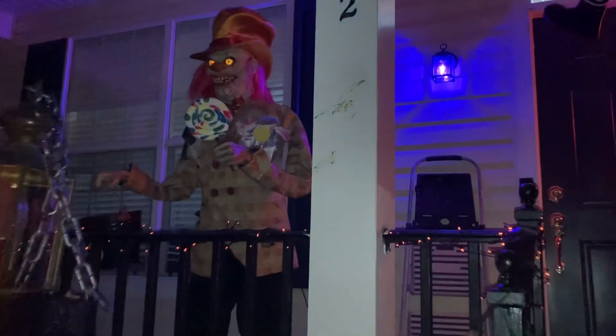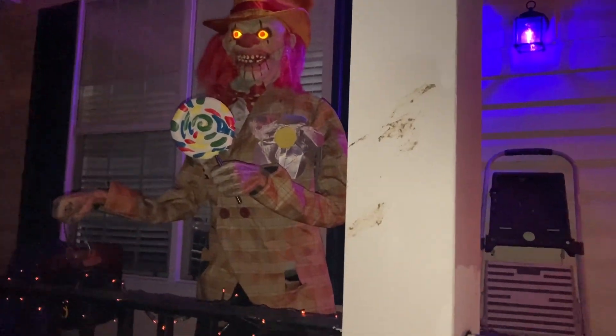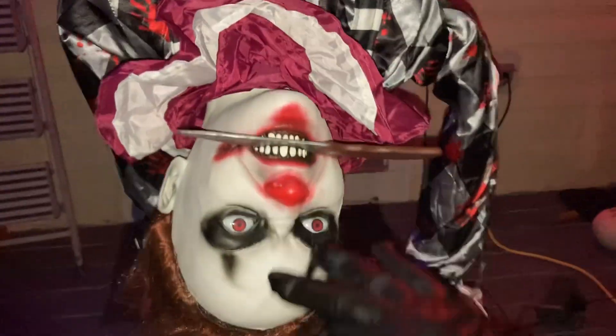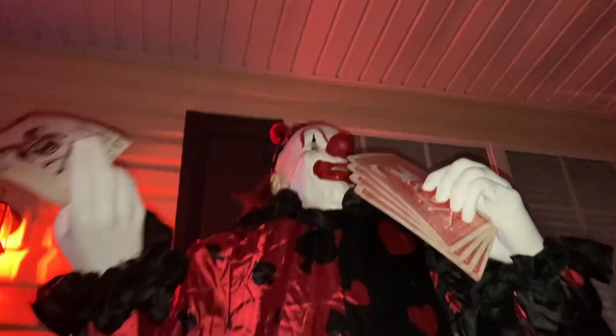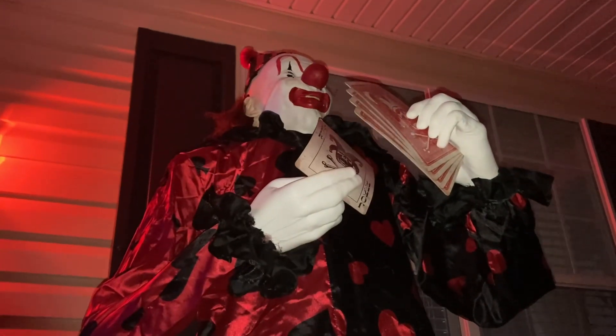We're now on the nighttime tour. First up, Uncle Charlie. Come on, I won't hurt you. And right here we have Harry Hustle, who does not seem to be on right now. And over on this side we have Henry Hustle. Wanna play a hand? Stakes are high, and you may lose.